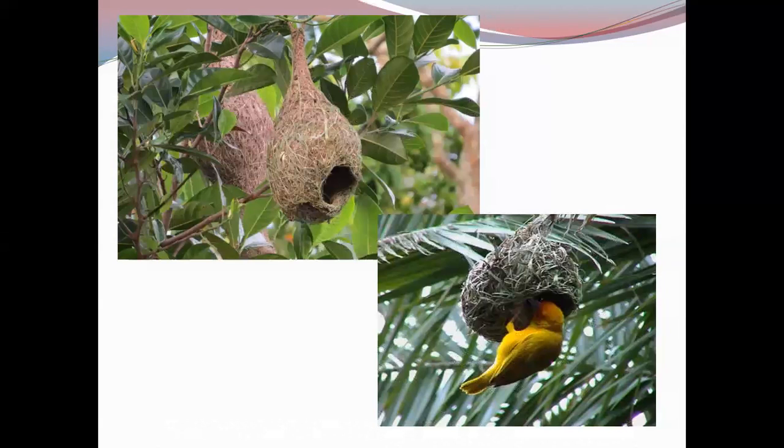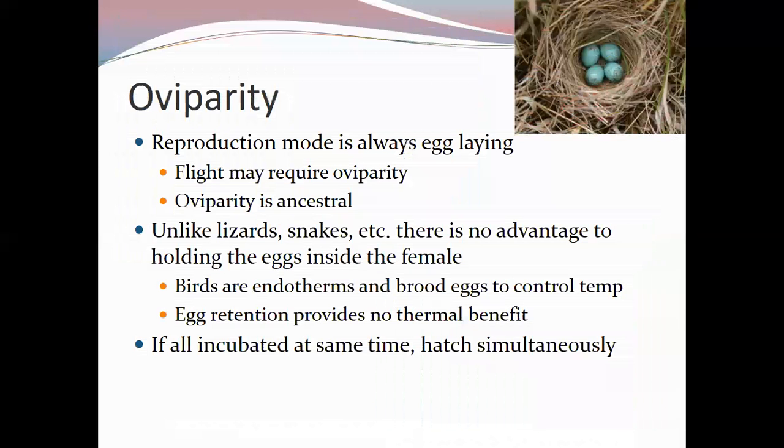Weaver bird nests can have multiple entrances and exits — some designed to trick predators or brood parasites. The largest communal weaver bird nests, used for multiple generations, are remarkably large with different nesting rooms for different family members. For birds, reproduction only occurs through oviparity — the laying of eggs.